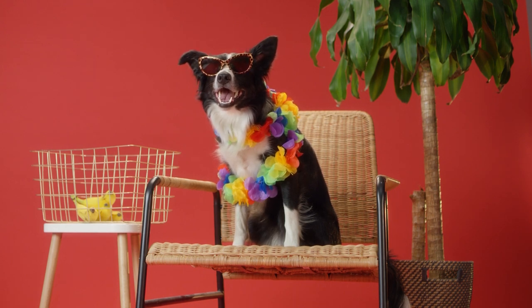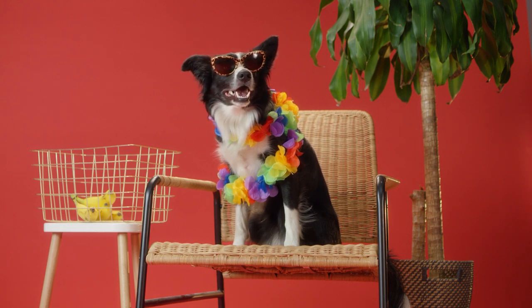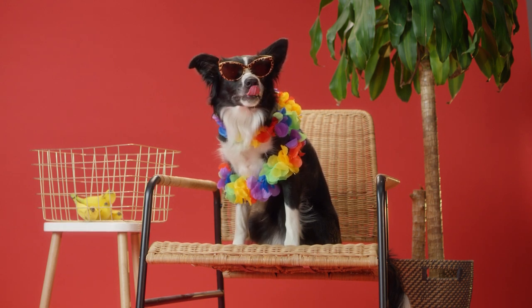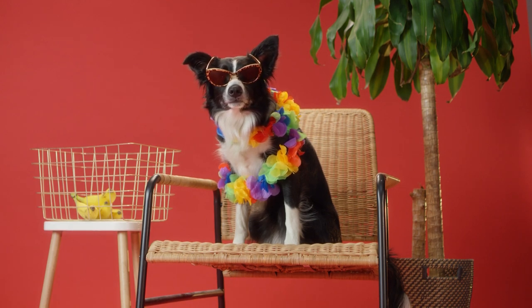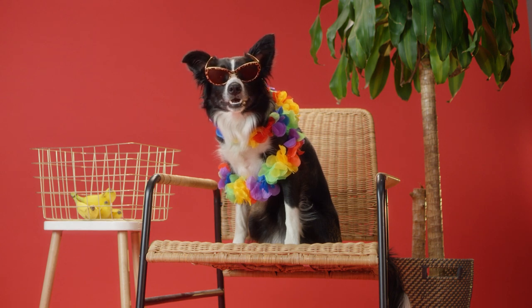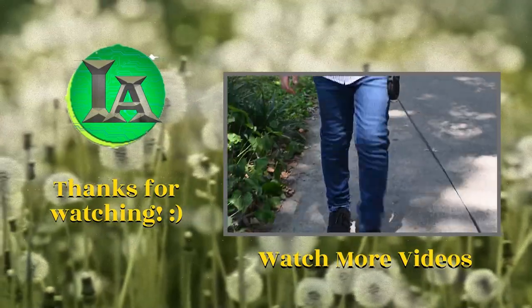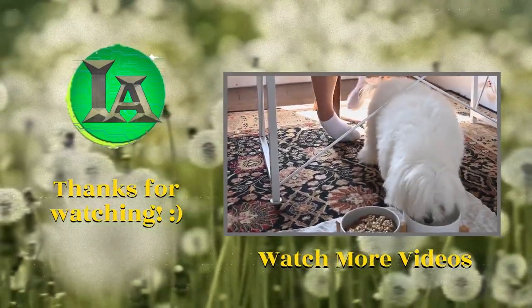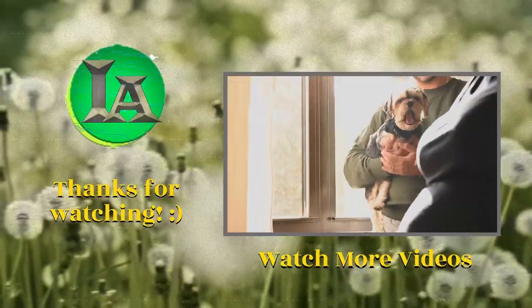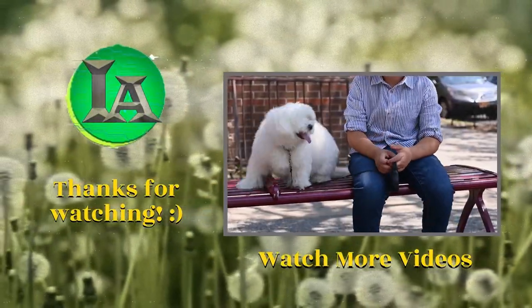Thank you very much for watching this video. If you liked it, please like and subscribe. Bye.